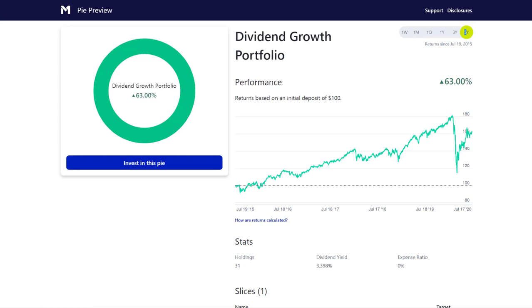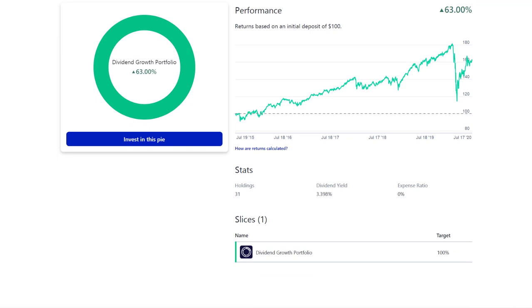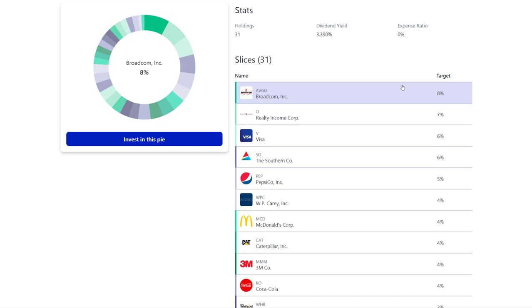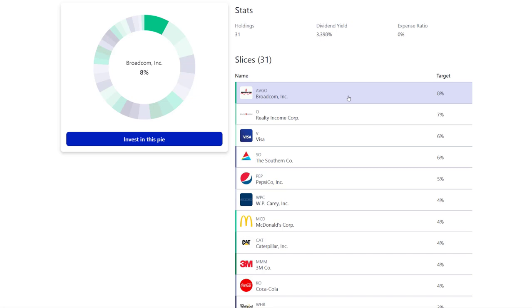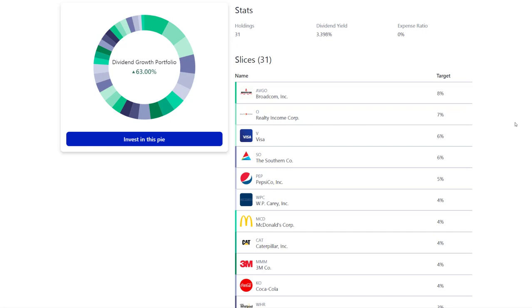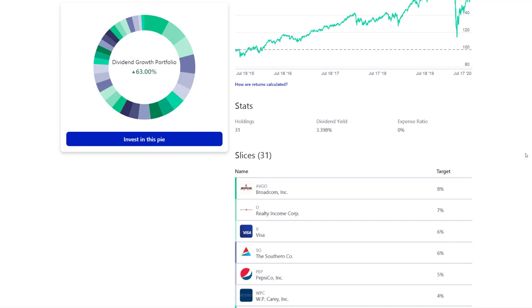Let's take a look at your portfolio. You're up 63%, not including reinvestment of dividends, with a healthy starting yield of just over 3%. You don't have an expense ratio, so no ETFs. You have 31 holdings all in one single slice. Broadcom is at the highest allocated target — this is an interesting play with 5G and what happens with Apple. You're 21 years old with a lot of time for this to compound and grow. I think it's a strong dividend play. Realty Income is really, really good — my favorite real estate REIT and a great monthly dividend payer.